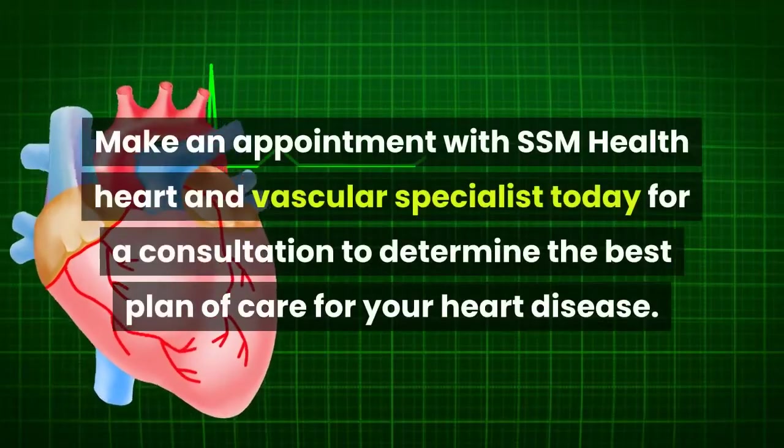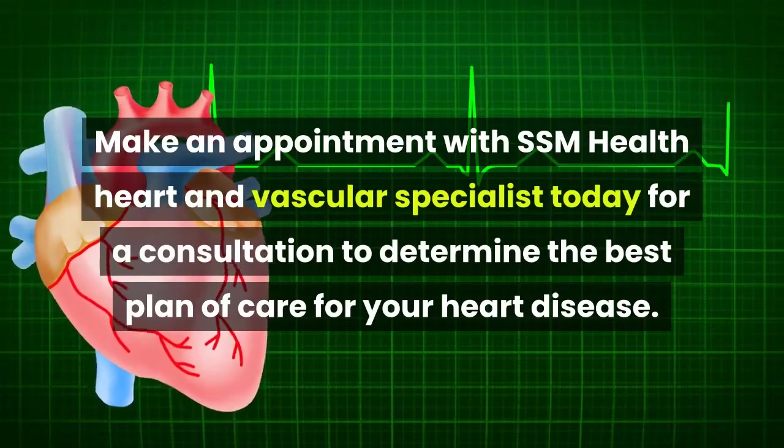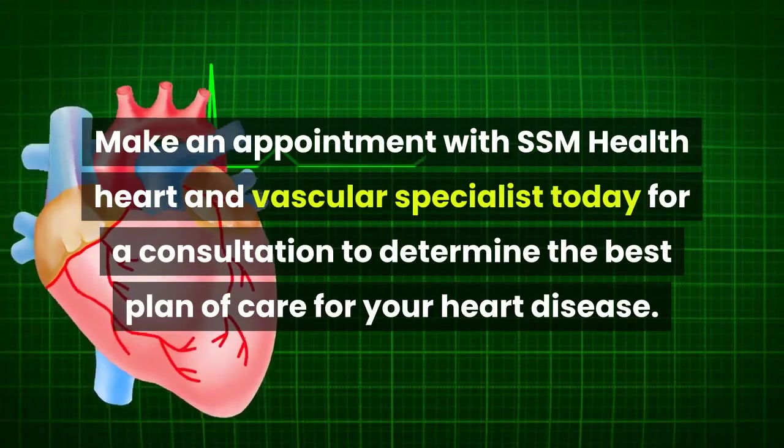Make an appointment with SSM Health Heart and Vascular specialists today for a consultation to determine the best plan of care for your heart disease.